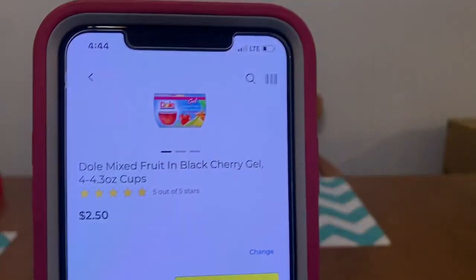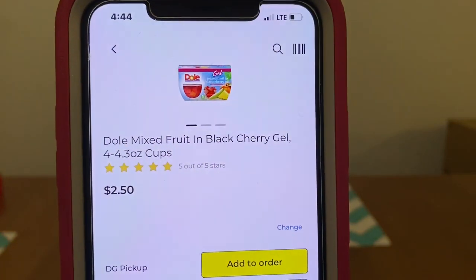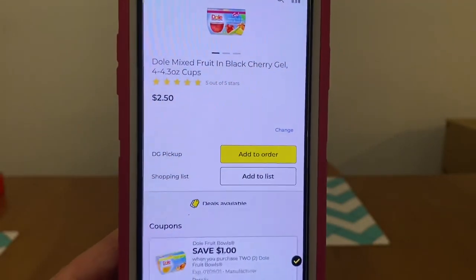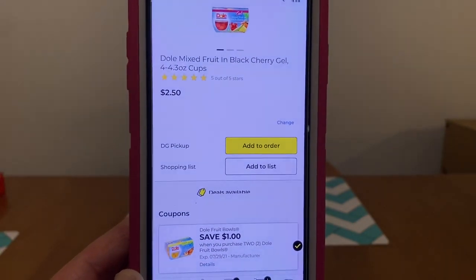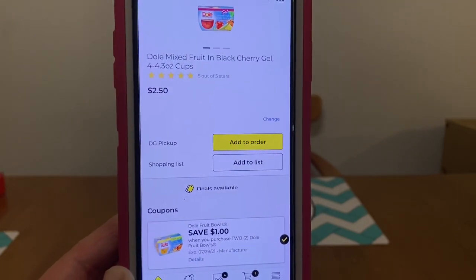We've got the Dole Mixed Fruit gel cups at $2.50 each. There's a $1.00 off when you purchase two, so that'd be two for $5.00. With the $1.00 digital, you'll get two for $4.00. That's a pretty good price.